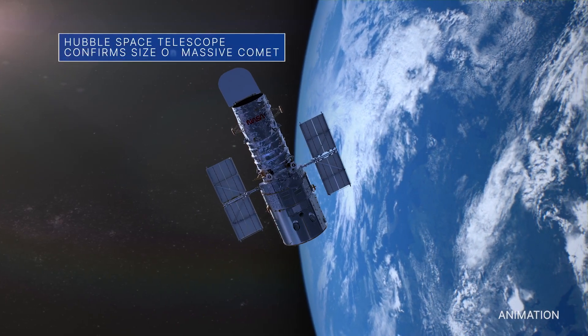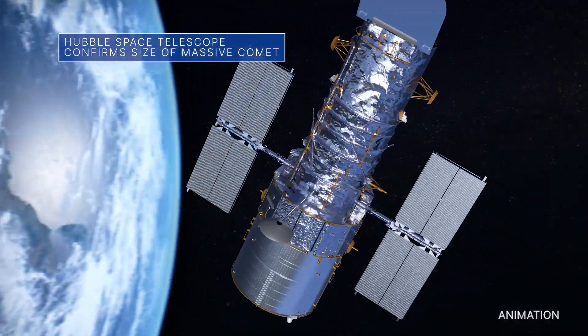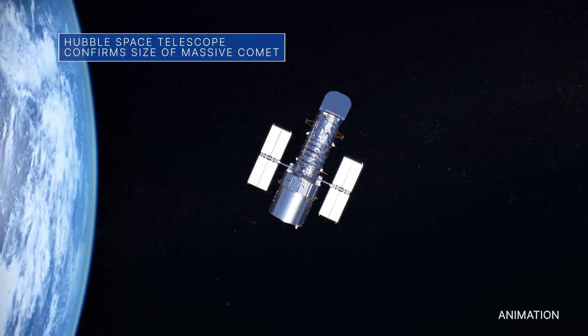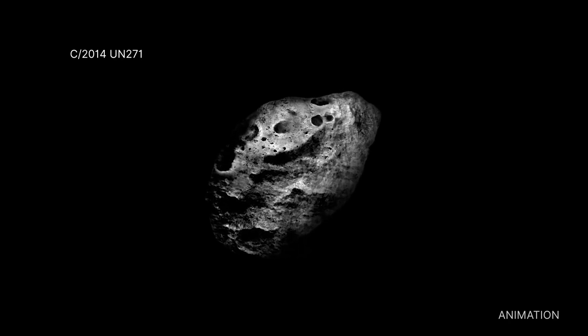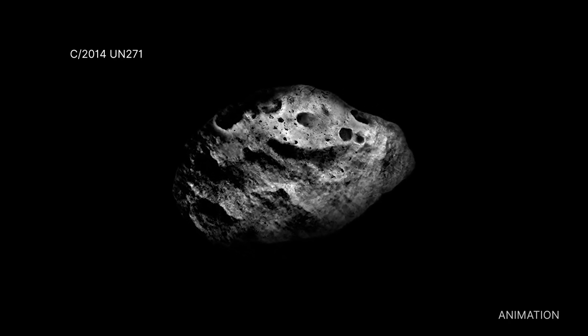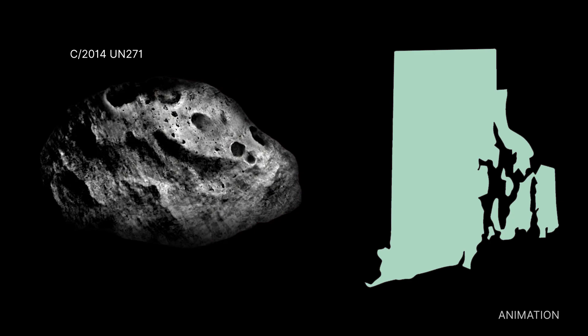NASA's Hubble Space Telescope has determined the size of the largest icy comet nucleus ever seen by astronomers. The estimated diameter of behemoth comet C-2014 UN-271 is approximately 80 miles across, making it larger than the state of Rhode Island.